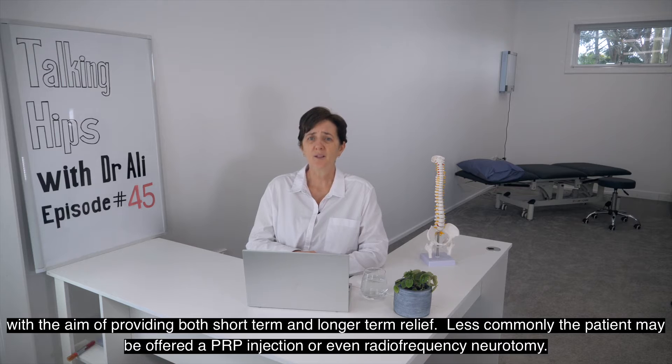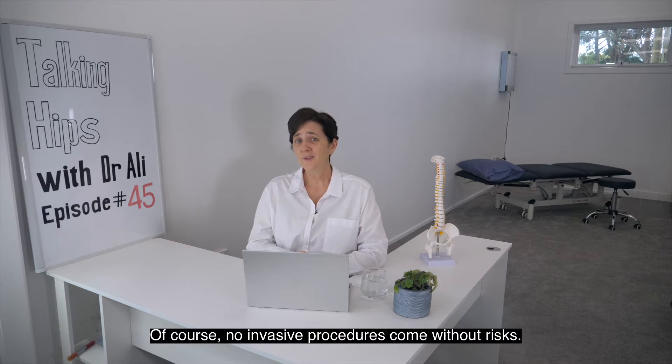Less commonly, the patient may be offered a PRP injection or even a radiofrequency neurotomy. Of course, no invasive procedures come without risks.